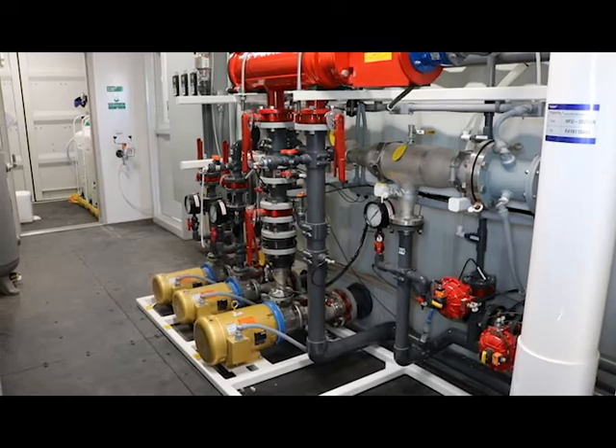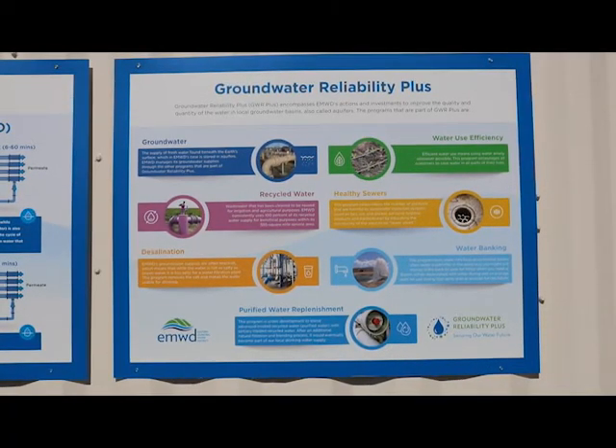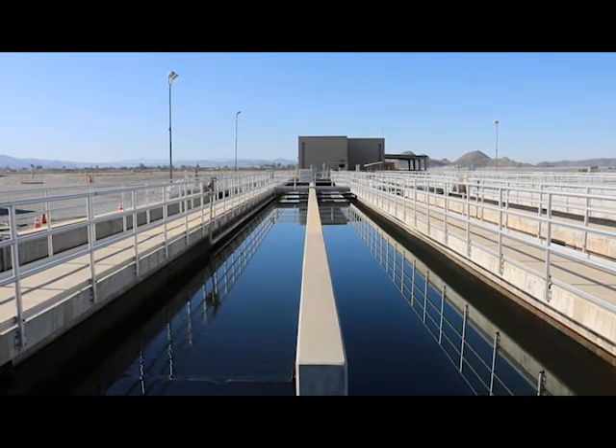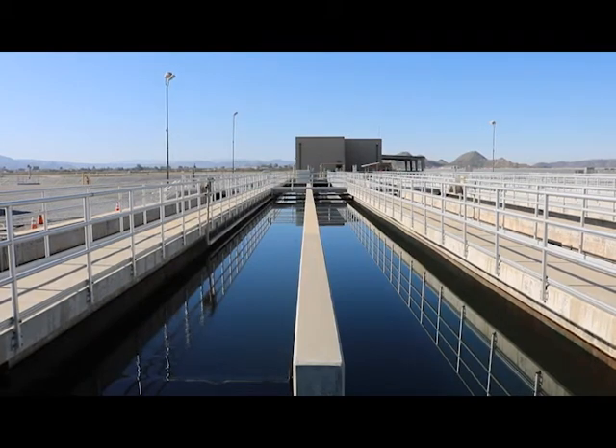By minimizing salts in its recycled water, EMWD will be better positioned to advance its purified water replenishment program, which will replenish the local groundwater basin with advanced treated recycled water. That water would eventually be extracted, cleaned, and used as a drinking water source.